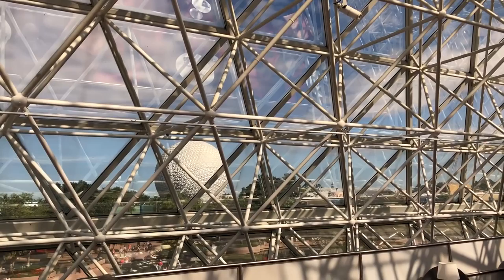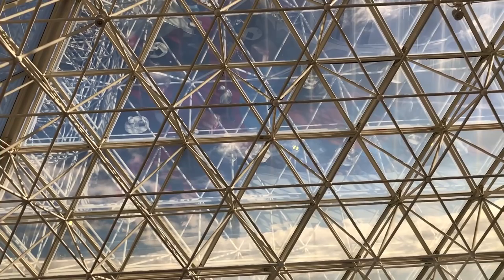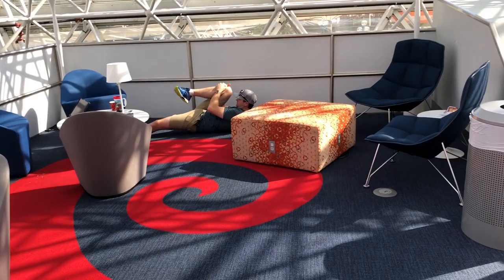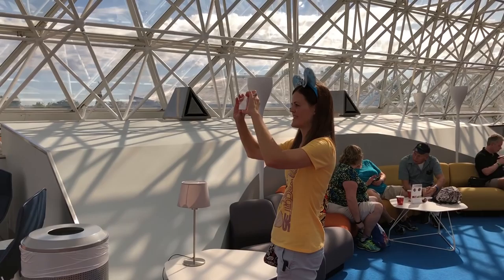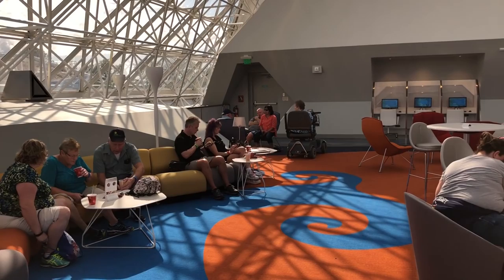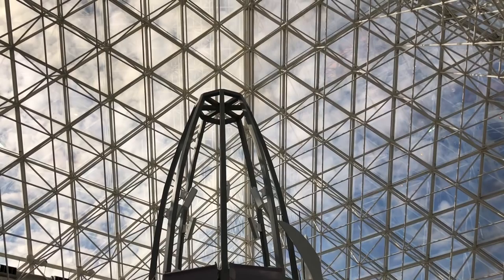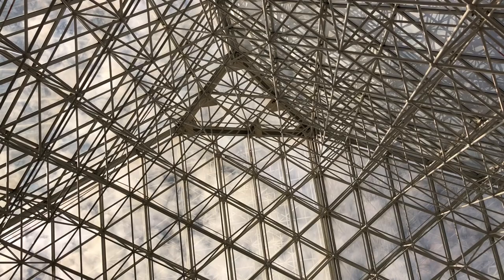It isn't open for Illuminations, which is true, but there's another great view as we look around and you can see the lounge chairs here. They've got this really cool sculpture in the middle — almost looks like a space shuttle or something. And there you can see the pinnacle of the pyramid — isn't that cool?